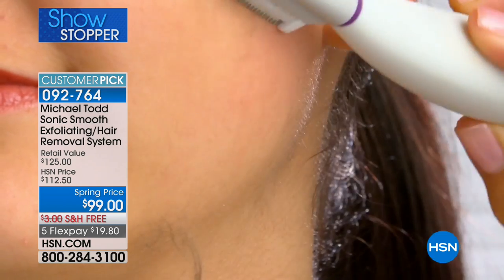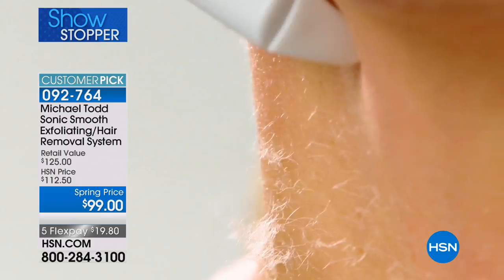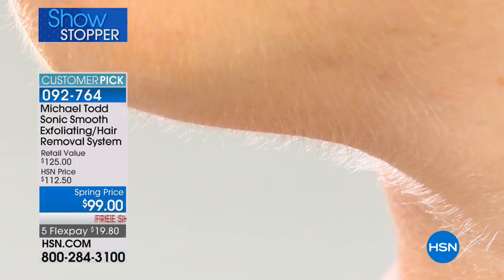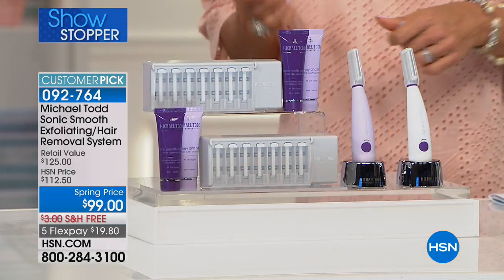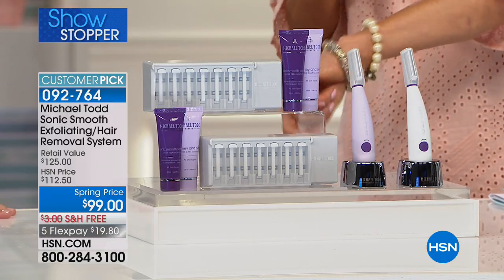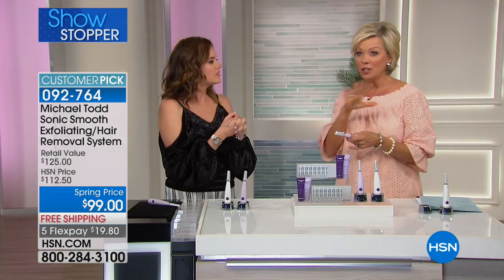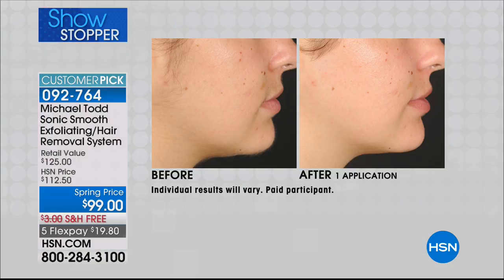No downtime, all skin types and skin tones can dermaplane. Michael Todd set out to create a device that did both hair removal and exfoliation, inspired by dermaplaning but modified and made safe for home use. You can get it right off your arm — you see the peach fuzz flying. It actually feels really good just to get rid of that, whether it's the face, arms, toes, or knees. Exfoliating on the face is most important because then your creams and serums work even better.